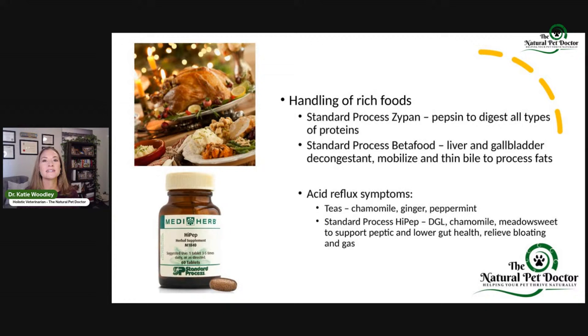So handling rich foods — I do love Standard Process. Whole foods, the glandulars, the way they source. I've been out to their farm personally — the organic regenerative farming that they do. They are super transparent, and I really like them. I use them myself and in a lot of my patients, and I see a lot of results. Standard Process Zypan — I use this on a lot of pets too. This has digestive enzymes and hydrochloric acid to help break down different proteins and optimize the health of the stomach and intestinal tract.